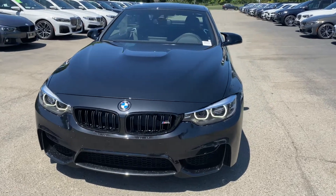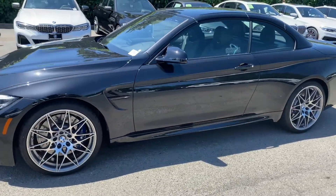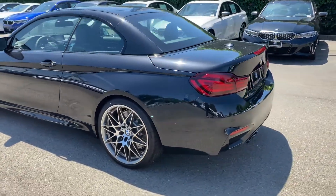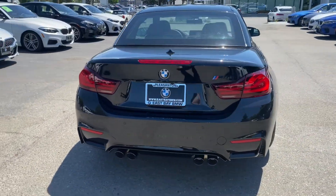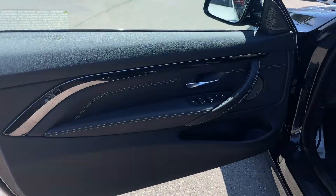This is a 2020 BMW M4 convertible in black sapphire metallic with black leather interior. This M4 includes a 7-speed M double clutch transmission with drive logic. It's also equipped with competition package including active M differential, extended shadow line trim, and customizable suspension settings.